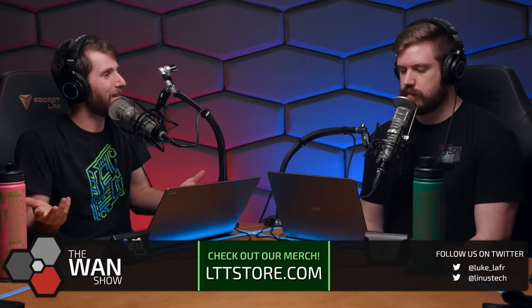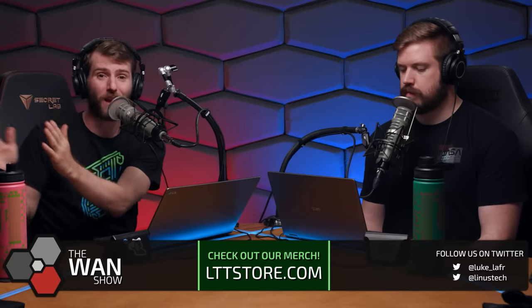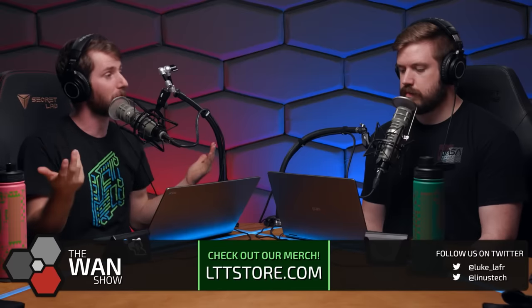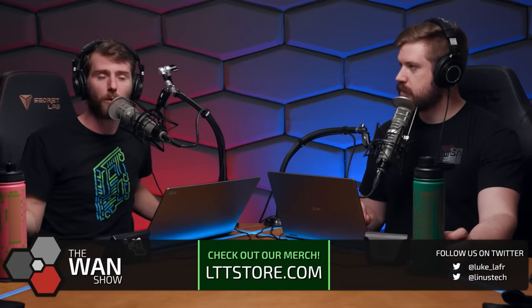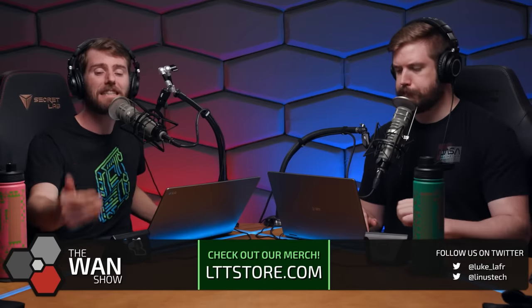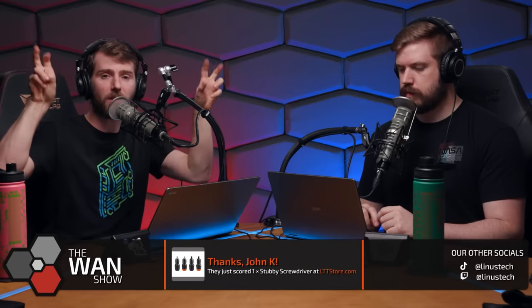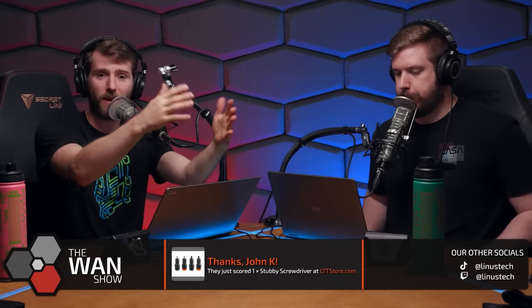So if Plex is trying to de-piracy-imagify themselves, then cracking down on these commercial users of the product is probably going to go a long way to getting them in better graces with the content providers they're trying to work with on the other side of their business — where they're trying to become a legitimate streaming service that doesn't cater to piracy. We've seen this move from them telegraphed for years at this point. Plex has clearly prioritized the legit side of their business over the home media collector side.